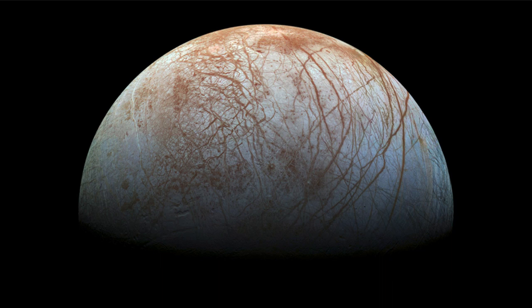Jupiter has four large moons which were actually discovered and seen by Galileo with the telescope in the early 1600s. There were four small objects that appeared to be stars, later determined to be moons that were moving with Jupiter out in space — the first time we had ever seen something that was definitely not orbiting our Earth.